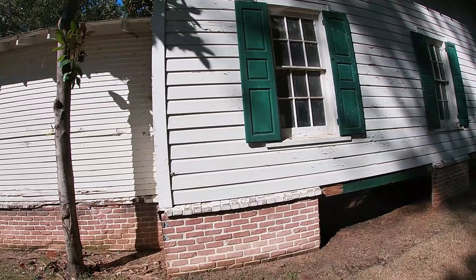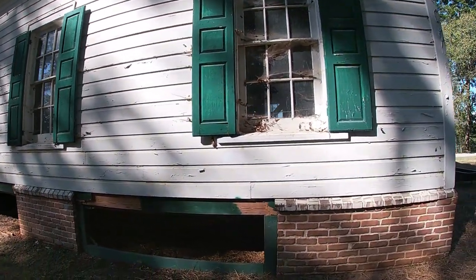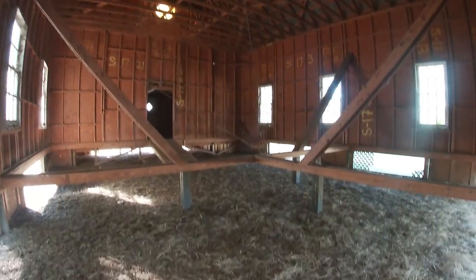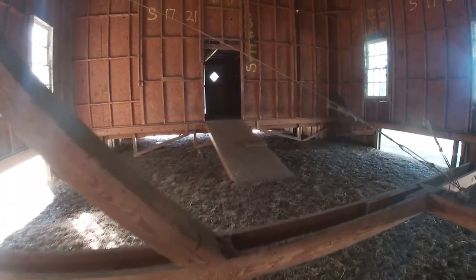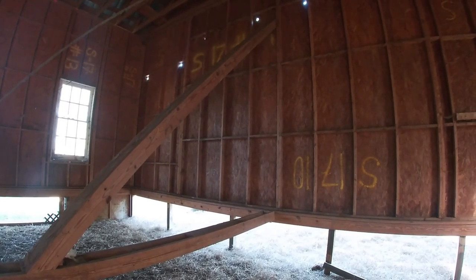Those doors are locked, but I see something on the other side we might be able to check out. Well, I'm inside the church. It looks like this is where the goats sleep and eat. This is pretty cool, but a lot of poo.